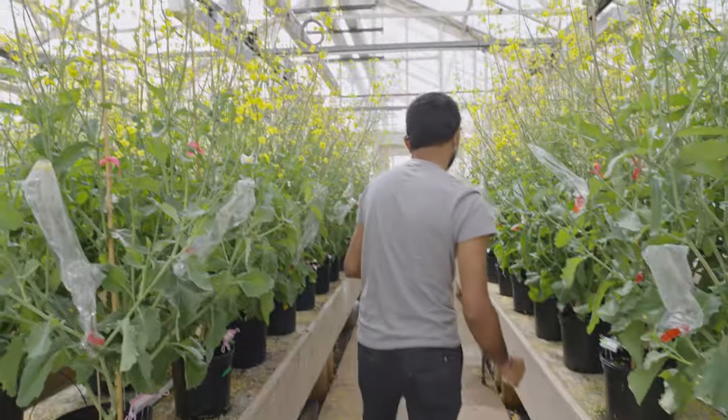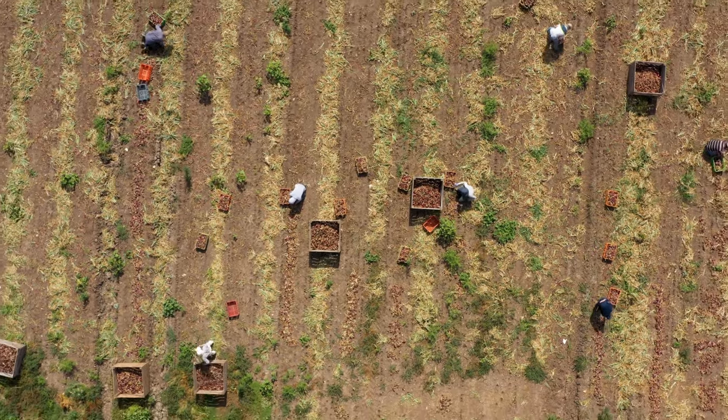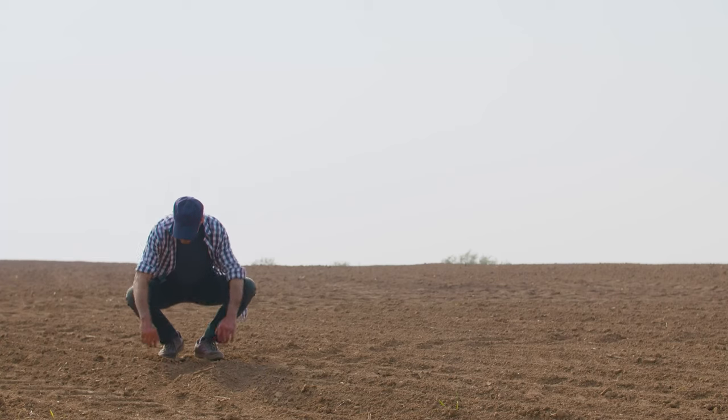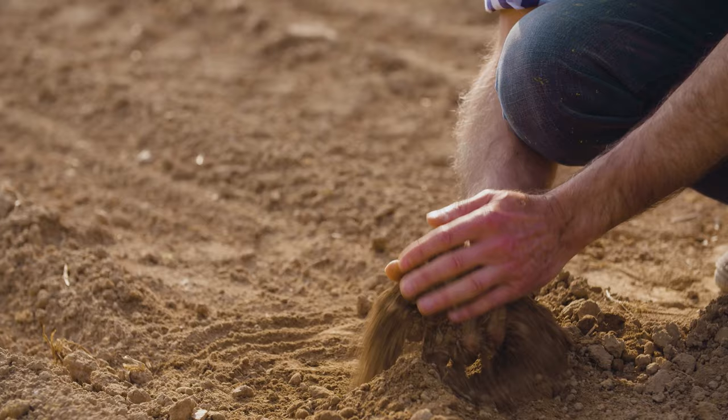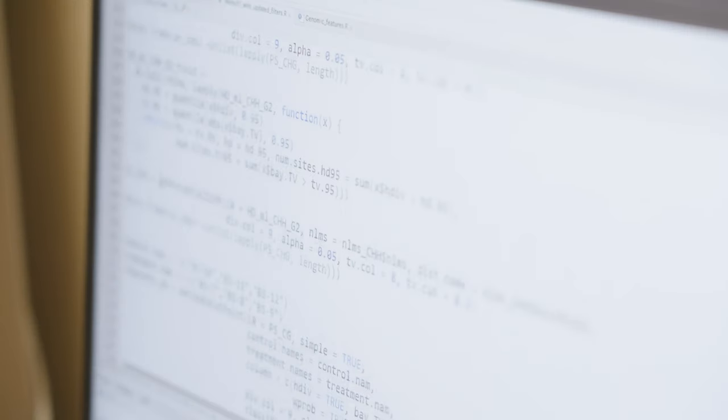As it turns out, the more precisely we understand the mechanisms regulating a plant's response to changing environmental stimuli, the better we'll be able to help farmers maximize their yields and more successfully adapt in a climate-stressed world. And the better we'll be able to understand human health as well.